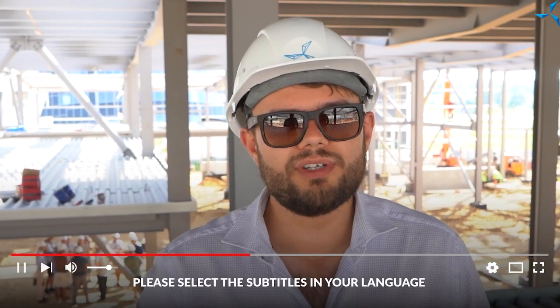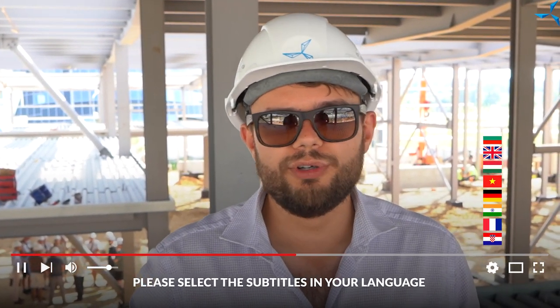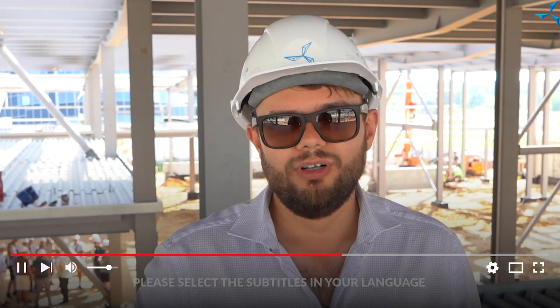Hello, dear viewers! We're at the construction site where the erection of the Savalmage D&E is in full swing. And today, it's not quite the usual angle for many of our viewers. We're on the second floor at the moment, on the second floor of the future warehouse premises.